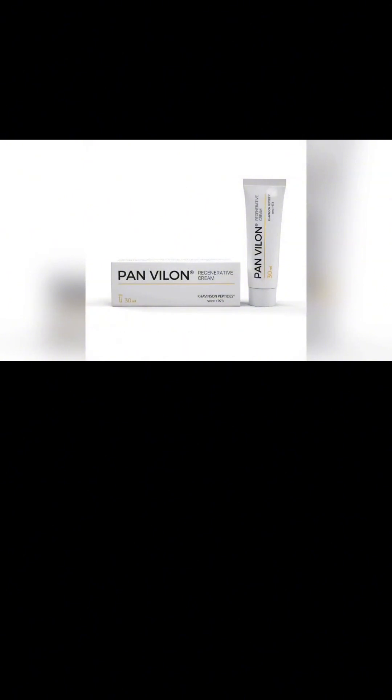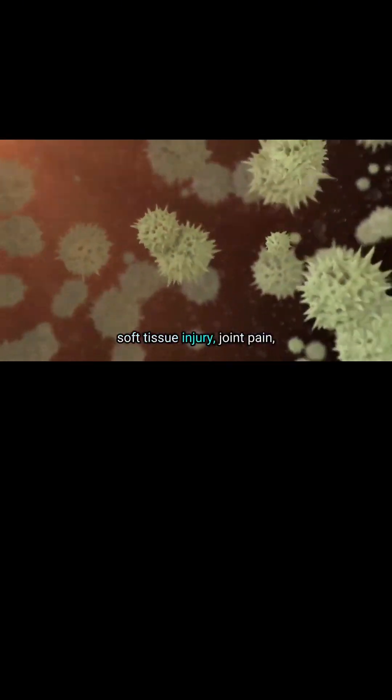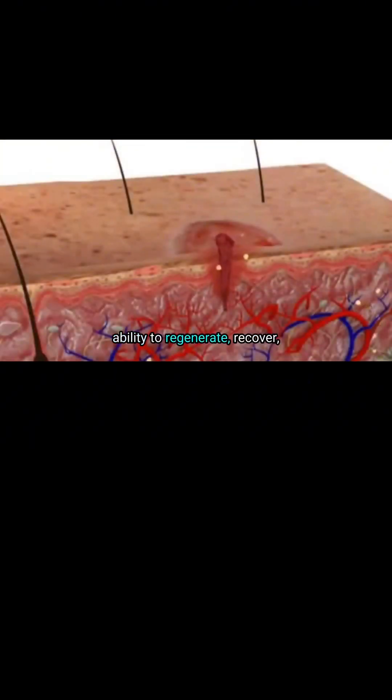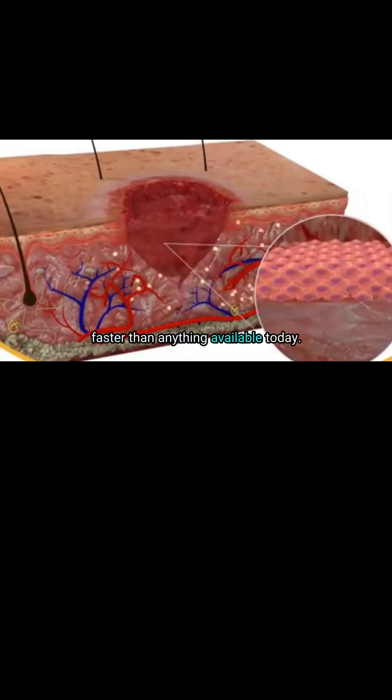So what's so special about Vylon? It has the potential to significantly enhance your regeneration from a tough workout, soft tissue injury, joint pain, bone damage, post-surgery recovery, organ injury, or even radiation poisoning. It can accelerate and enhance your body's natural ability to regenerate, recover, and restore itself better and faster than anything available today.